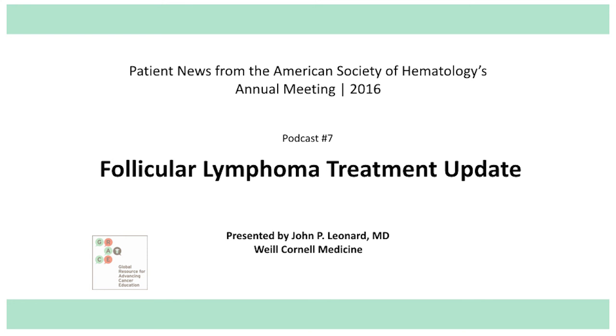The substitution of the new antibody, obinutuzumab, seemed to actually make a difference for perhaps roughly five out of a hundred patients as far as keeping them in remission longer. One might argue that this should be considered as a potentially new treatment option for newly diagnosed patients with follicular lymphoma, using this new antibody in combination with chemotherapy over rituximab.